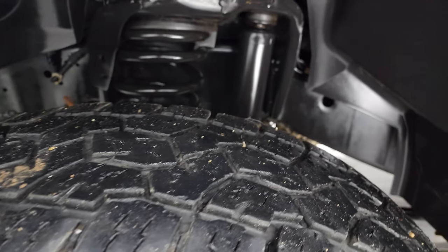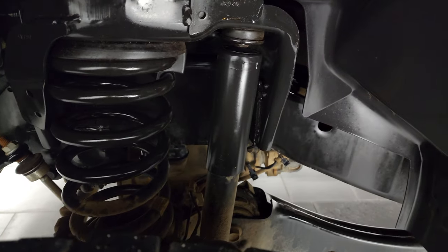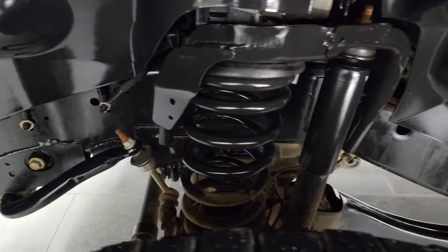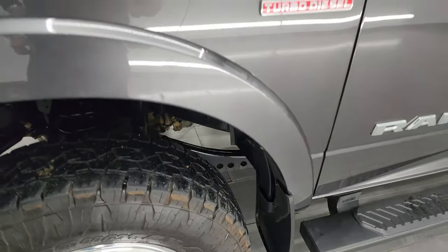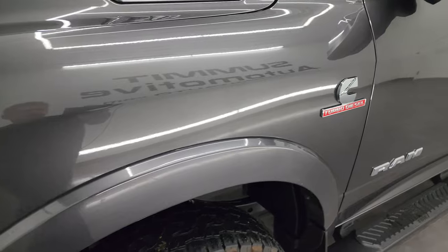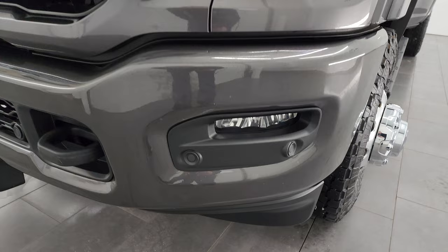This truck comes with 17-inch polished aluminum wheels and Open Country AT Toyota tires — these are LT255 ADR 17s. I'd say they have about 50 to 60 percent of the tread left on them. The frame and underbody is exceptionally clean. This is a one-owner, clean title history, clean Carfax vehicle out of South Dakota.